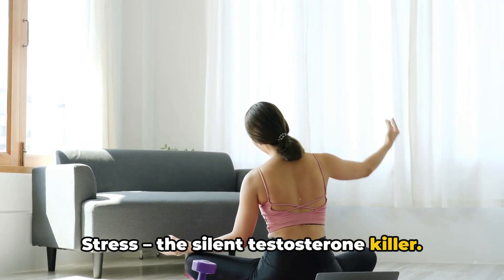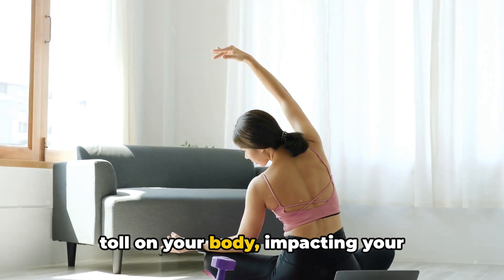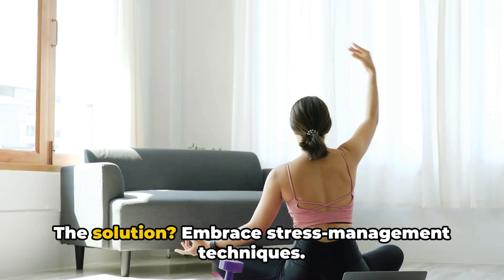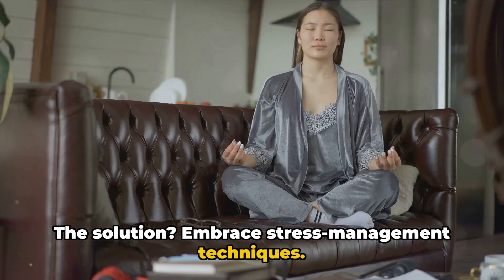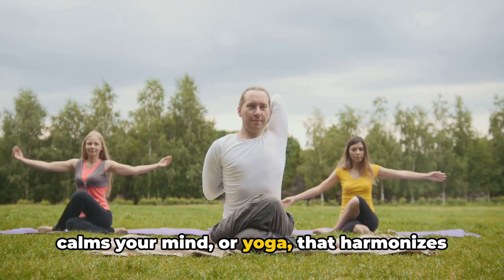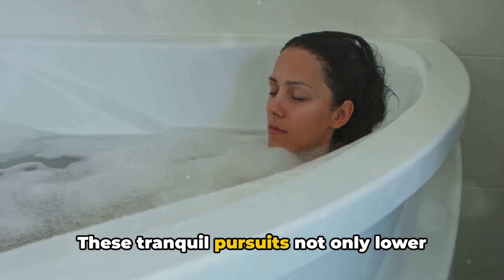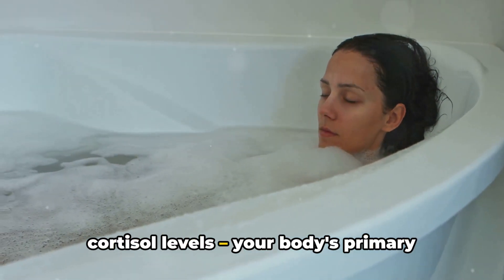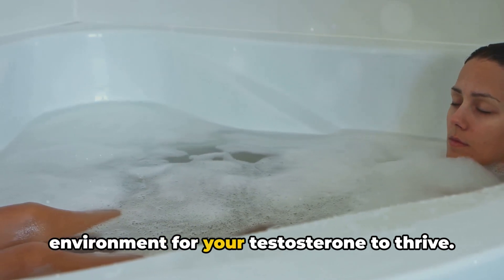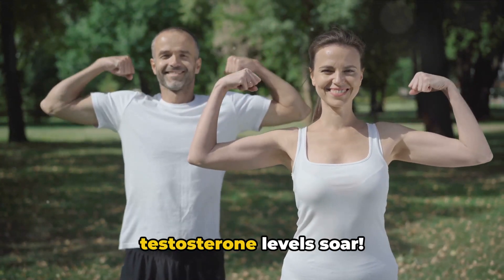Stress — the silent testosterone killer. The hustle and bustle of life can take a toll on your body, impacting your testosterone levels adversely. The solution? Embrace stress management techniques. Consider meditation, a practice that calms your mind, or yoga, which harmonizes your body and soul. These tranquil pursuits not only lower cortisol levels — your body's primary stress hormone — but also foster an environment for your testosterone to thrive. It's time to chill out and let those testosterone levels soar.